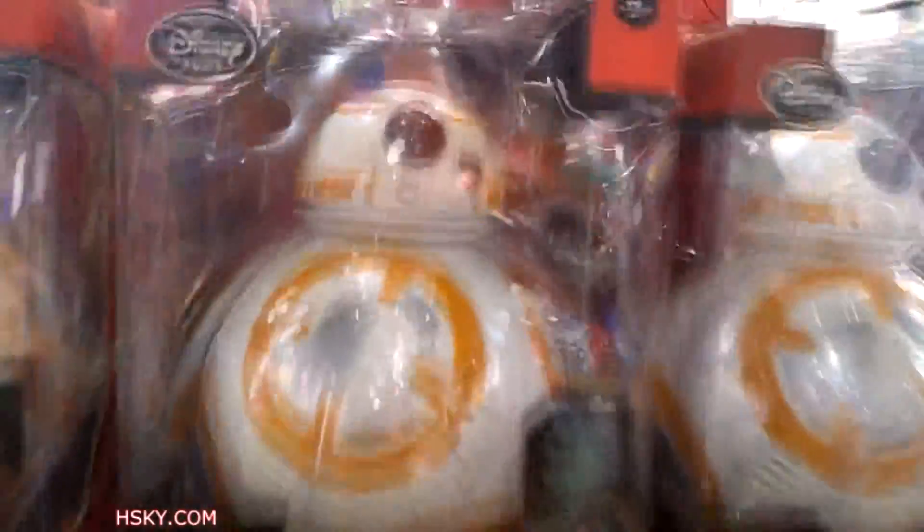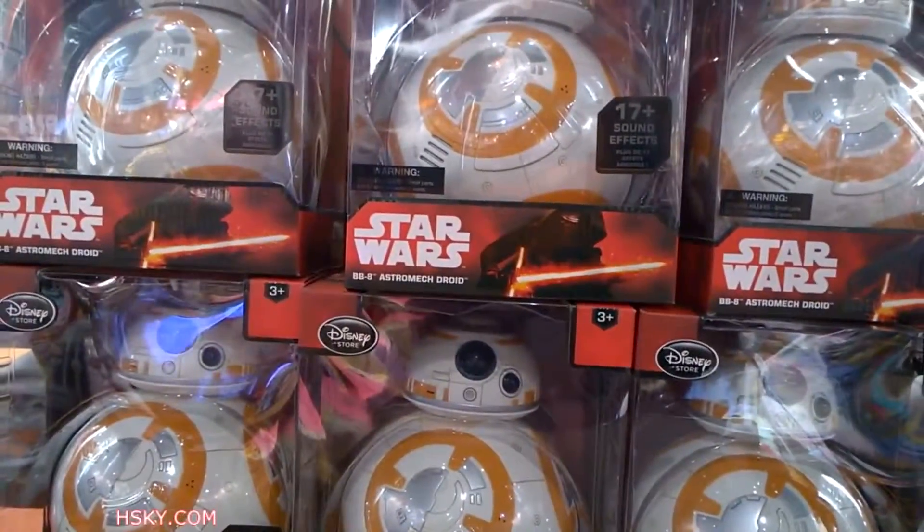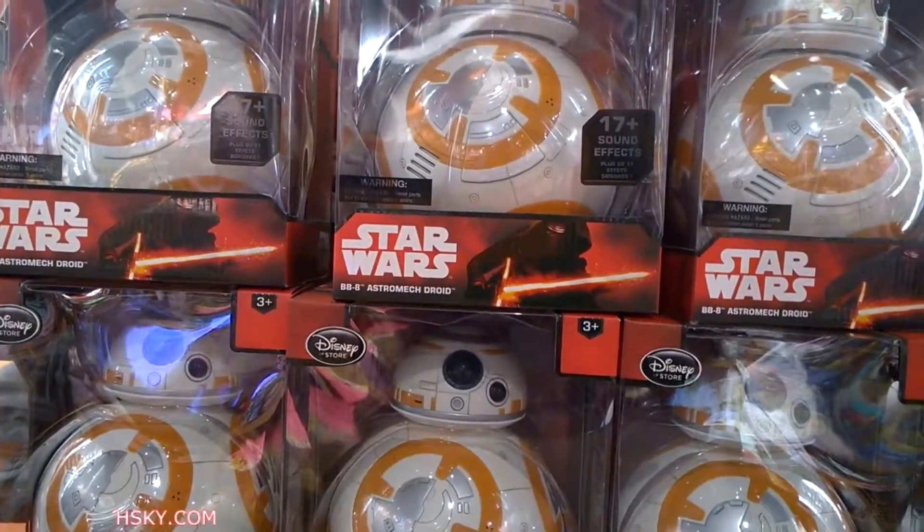It has sound activation, 17 sound bites, lights up, and a moving hand.